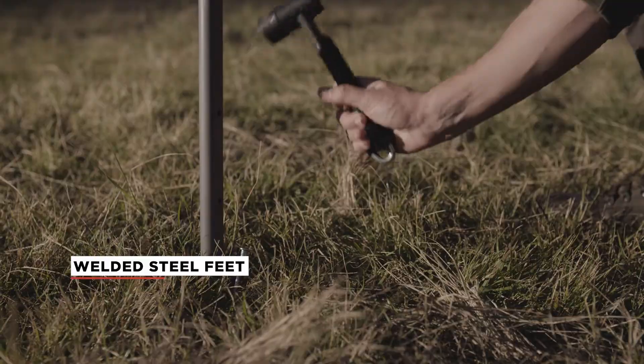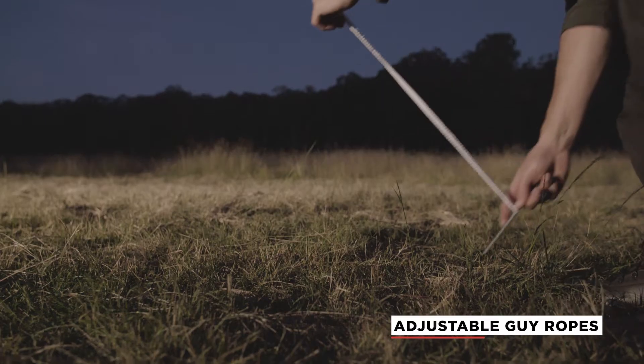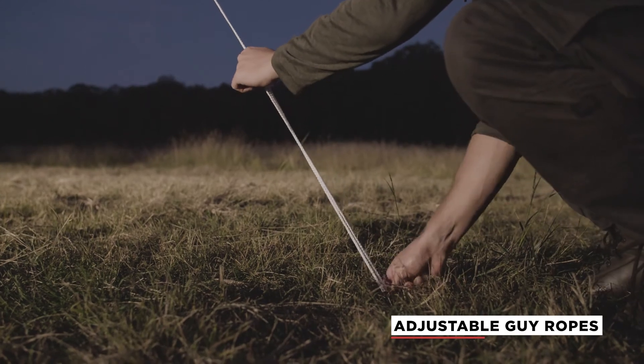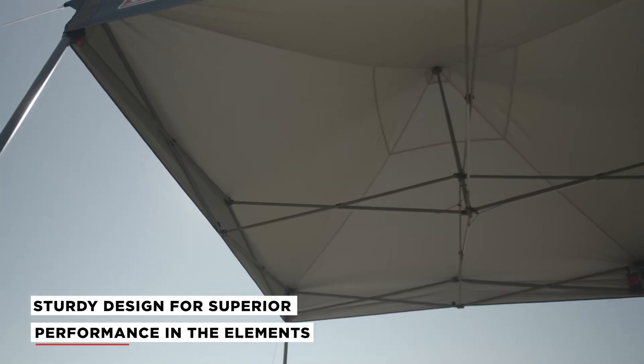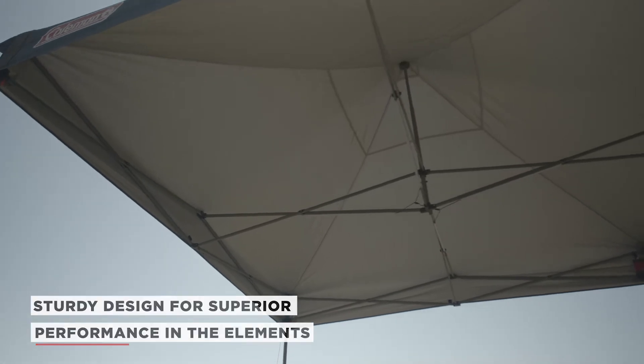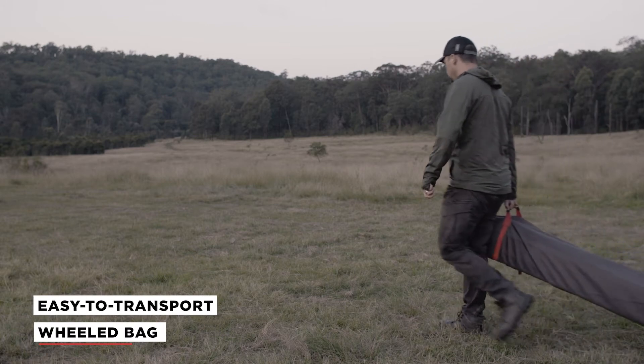Featuring welded steel feet, heavy duty stakes, pegs, and adjustable guy ropes to ensure maximum stability and strength. It's also made using a strong premium steel, has a sturdy design, and is wind tested for superior performance in the elements.